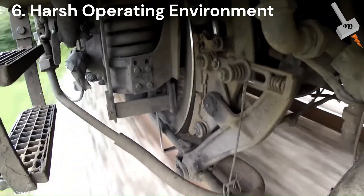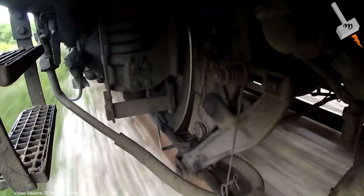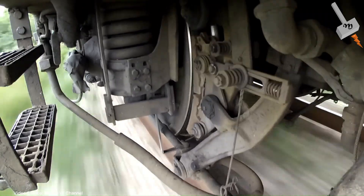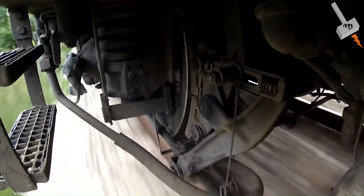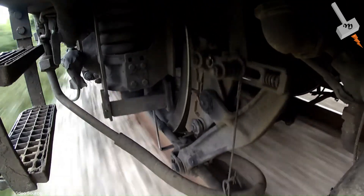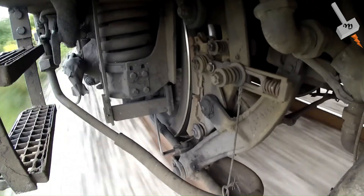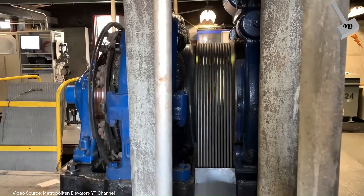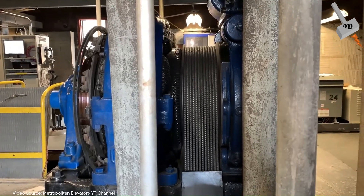Locomotives are meant for outdoor operation, which means they operate in an environment with changing temperature, humidity, solar radiation, dust, pollution and vibration. So the traction motors also need to operate in such harsh operating conditions, whereas industrial motors are generally located in fixed places.